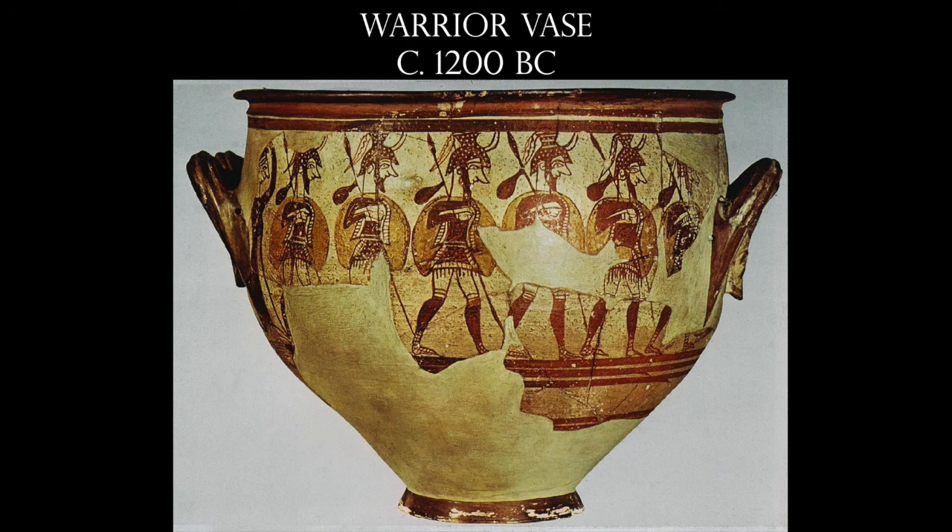And so with that, that's going to end our discussion on the ancient Aegean. We'll see you next time.